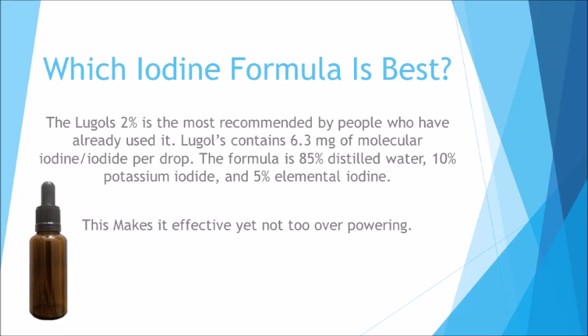Which iodine formula is best? Lugol's 2% is the most recommended by people who have already used it. Lugol's contains 6.3 milligrams of molecular iodine or iodide per drop. The formula is 85% distilled water, 10% potassium iodide, and 5% elemental iodine. This makes it effective yet not too overpowering.